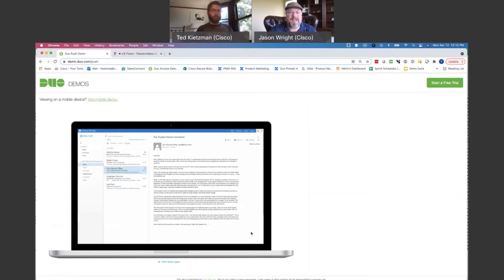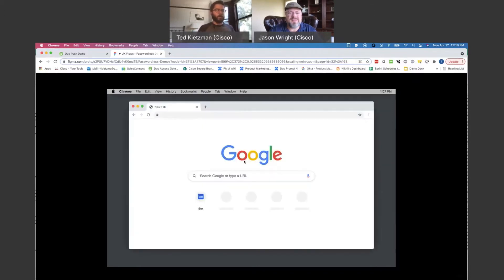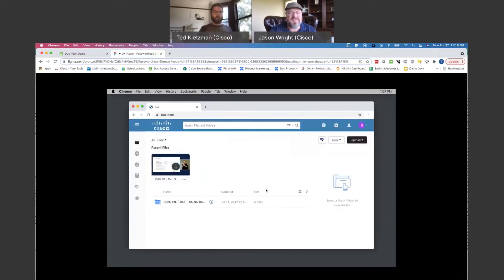In the future, where we want to move is doing things in a more seamless passwordless fashion. So let me show you what logging in without a password would look like. Still coming to a browser, you have a work application like Box. Here, you just type in your username — there's no password field — you hit next, and you hit your Touch ID on your computer, and you're through. That's it. It is all it is: a single gesture where you're just touching your Touch ID and you're through.